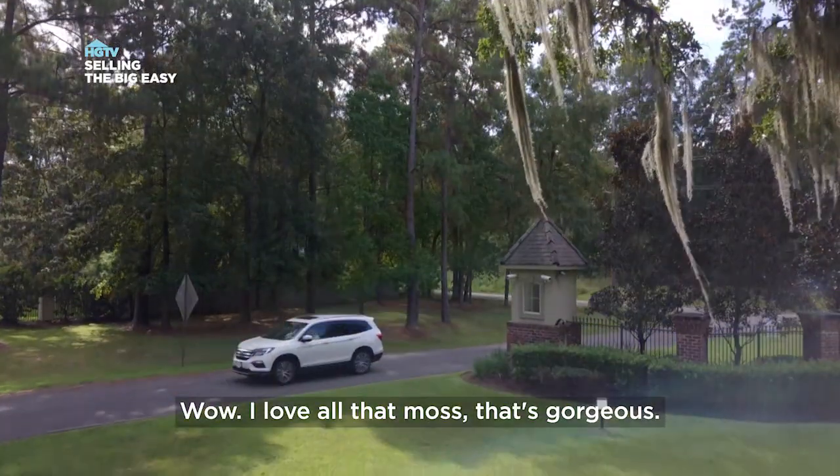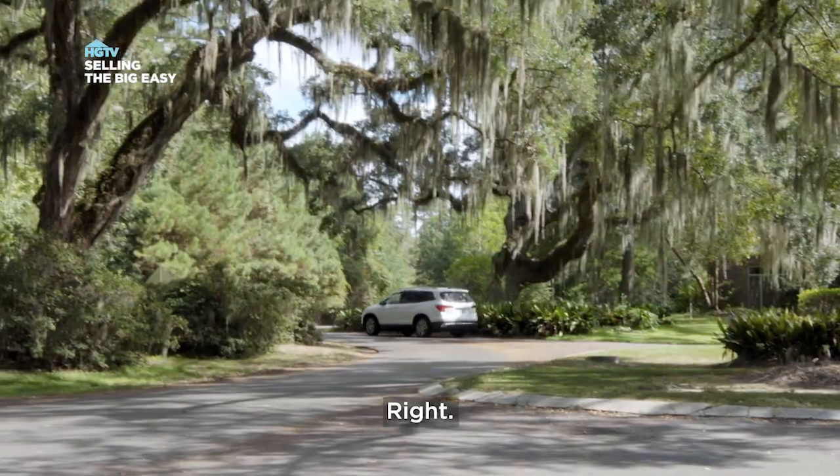Wow, I love all that moss. That's gorgeous. I know, I hung it up earlier — just for the effect.